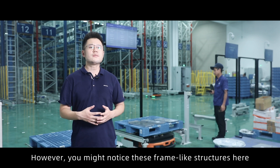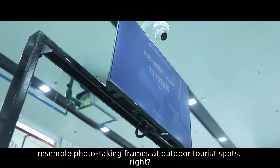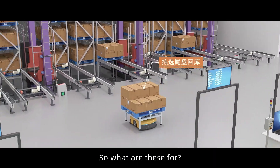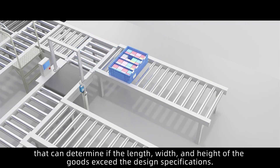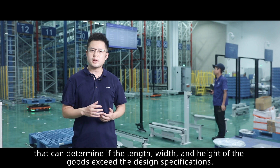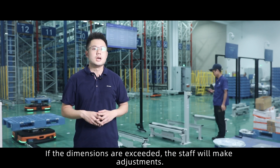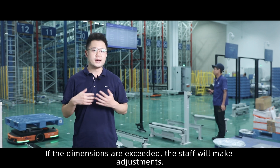You might have noticed these frame-like structures that resemble photo-taking frames at outdoor tourist spots. These are shape detection devices that can determine if the length, width, and height of the goods exceed the design specifications. If the dimensions are exceeded, the staff will make adjustments.